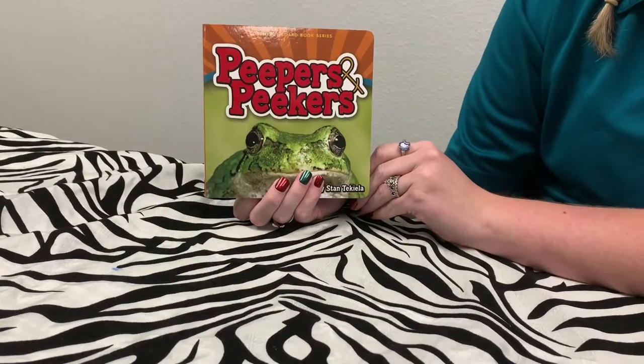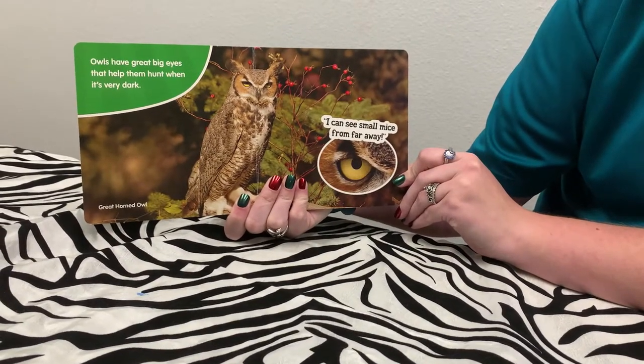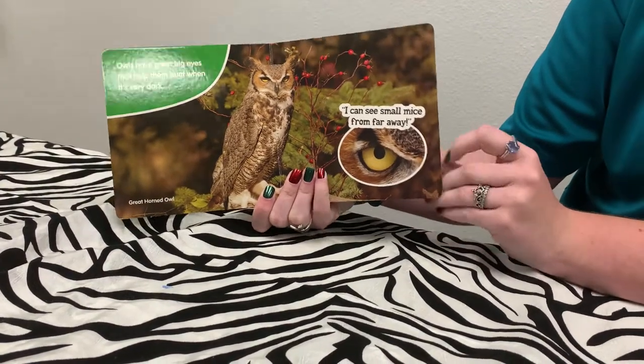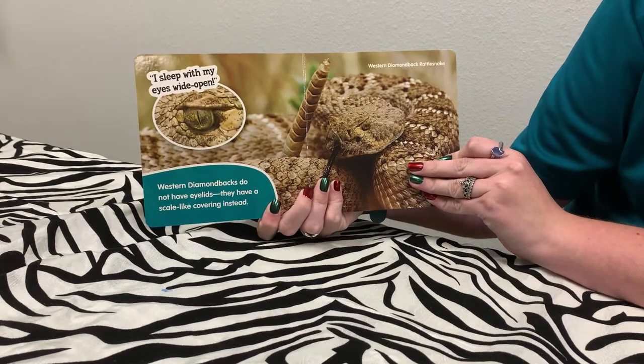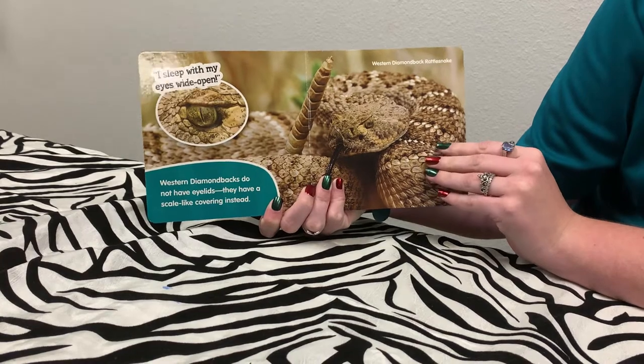Today we'll be reading Peepers and Peekers. Owls have great big eyes that help them hunt when it's very dark. I can see small mice from far away. Western Diamondbacks do not have eyelids — they have scale-like coverings instead. I just keep my eyes wide open.